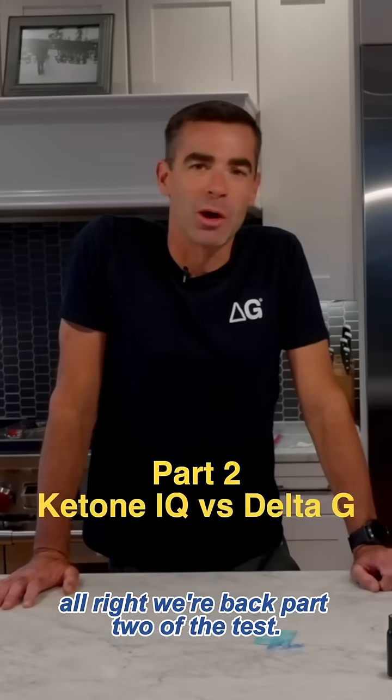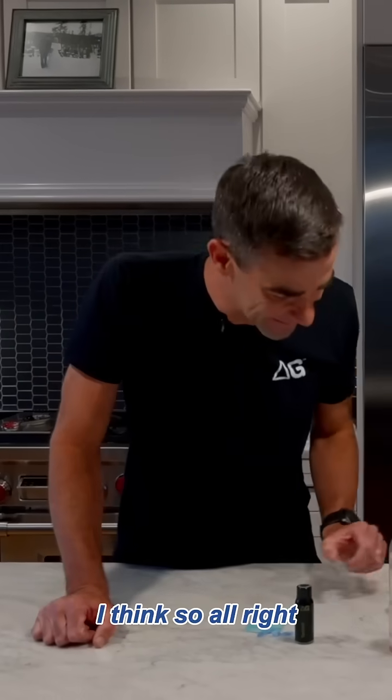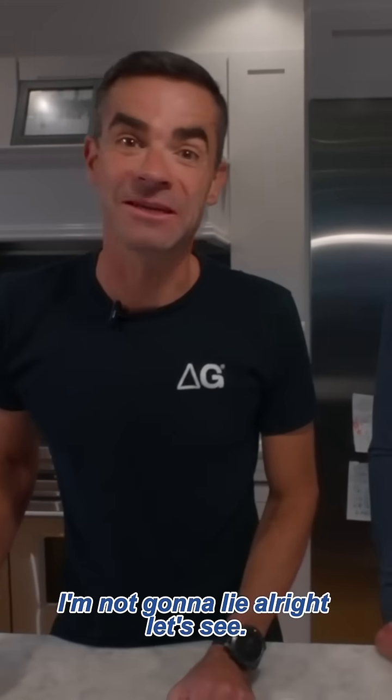All right, we're back. Part two of the test. You ready? Are we gonna do better than last time? I think so. All right, let's go. I'll bet you I'm point two again, I'm not gonna lie. All right, let's see.